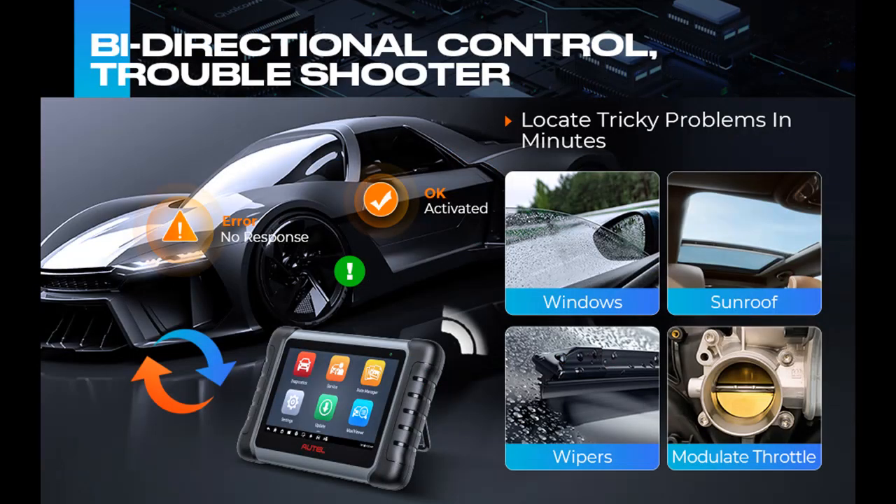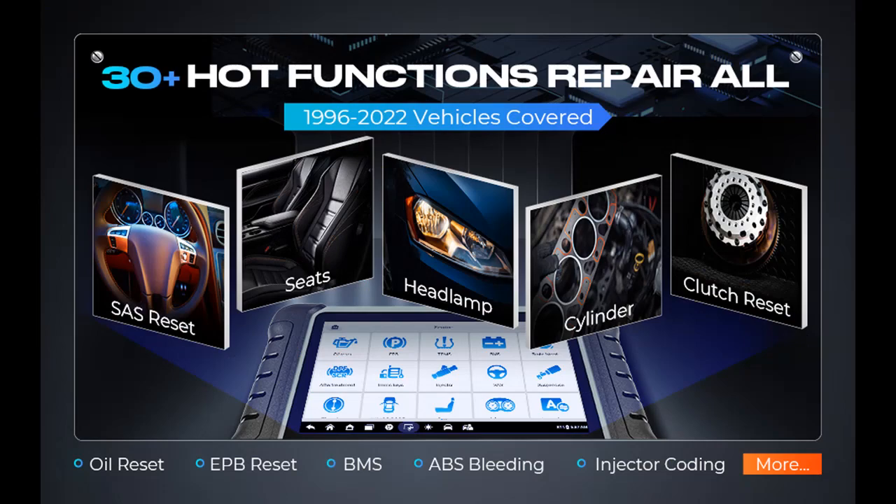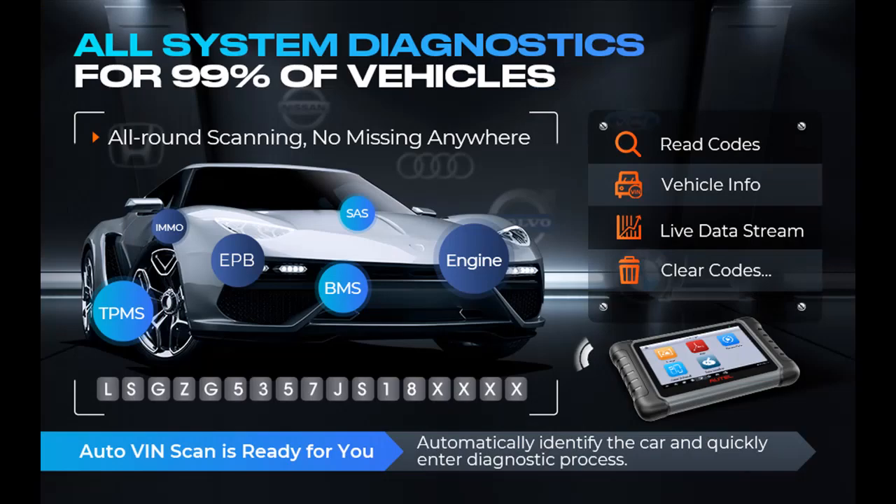Powerful Enhanced Features: 30-plus maintenance functions — Oil reset, EPB reset, BMS, brake bleeding, IMMO, SAS reset, suspension, throttle matching, after-treatment, injector coding, wind DR roof, seats, lang change, headlamp, change tire size, tech learning, ABS, SRS, and more. Full bi-directional control — perform various active tests to check the integrity of systems or components and the operating conditions of various car systems or subsystems without using the vehicle controls.